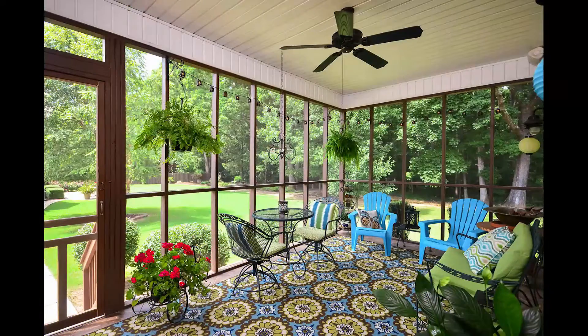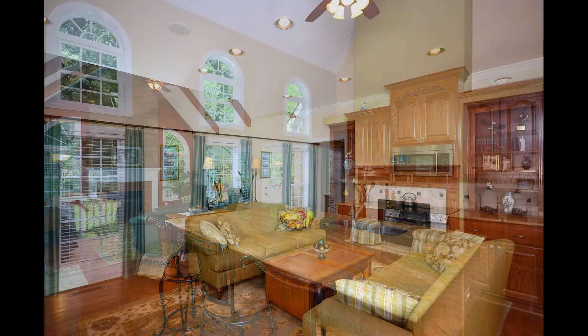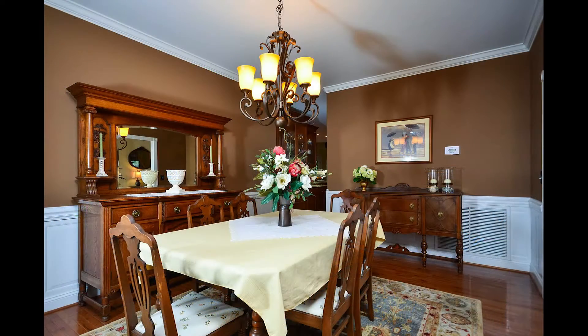Sitting on almost half an acre with nature in your backyard, you can relax on your screened-in porch. The kitchen is loaded and plenty of natural light pours into the family room with a cozy tiled fireplace. Serve those special meals in the formal dining room.